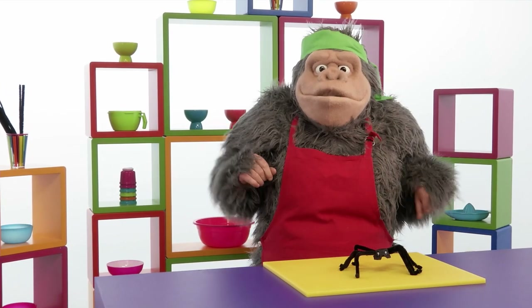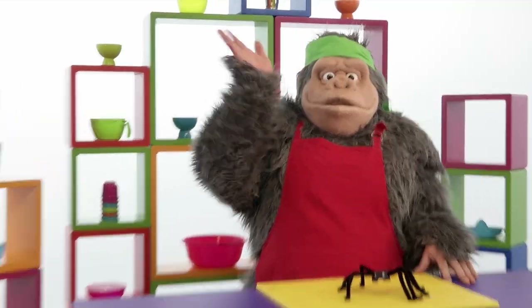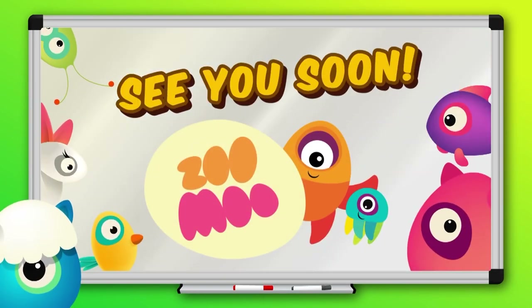That's awesome! Thanks, Ninja Gorilla! See you next time, bye! Like, share and subscribe to our Zumu channel. See you soon!